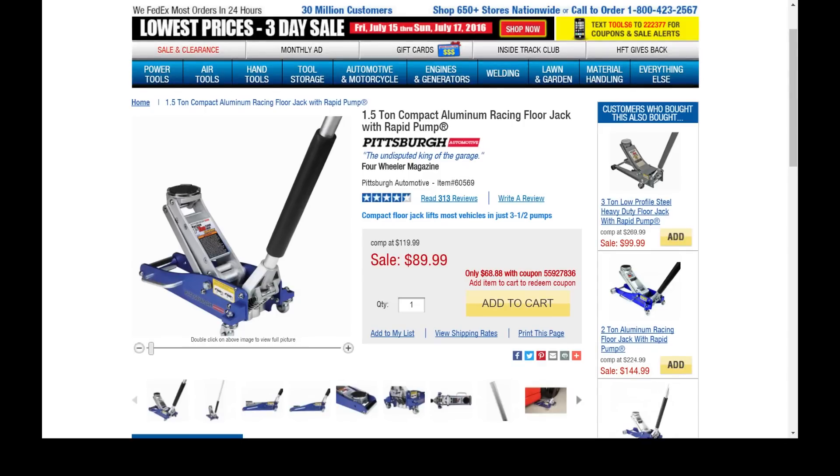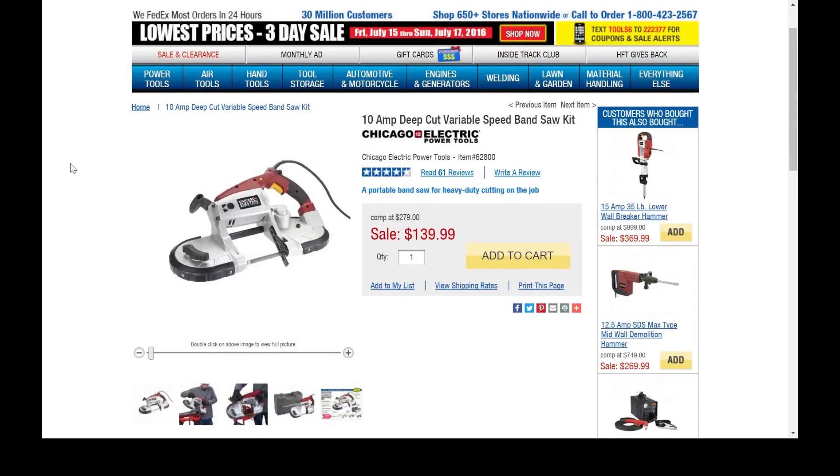Number 9 on the list: the 1.5-ton compact aluminum floor racing jack. A neighbor of mine picked one up — he does a lot of auto mechanic work and swears by it, says it's the best deal you can get. List price is $89.99, currently on sale for $68.88 with coupon code 55927836. If you do automotive work but nothing heavy duty, this is a great jack — light, easy to throw around, slim, and it looks cool.